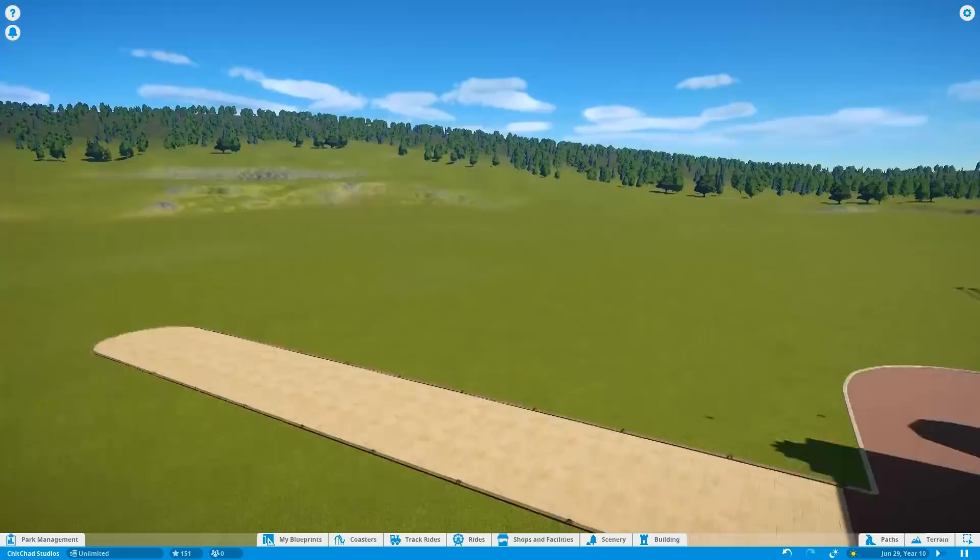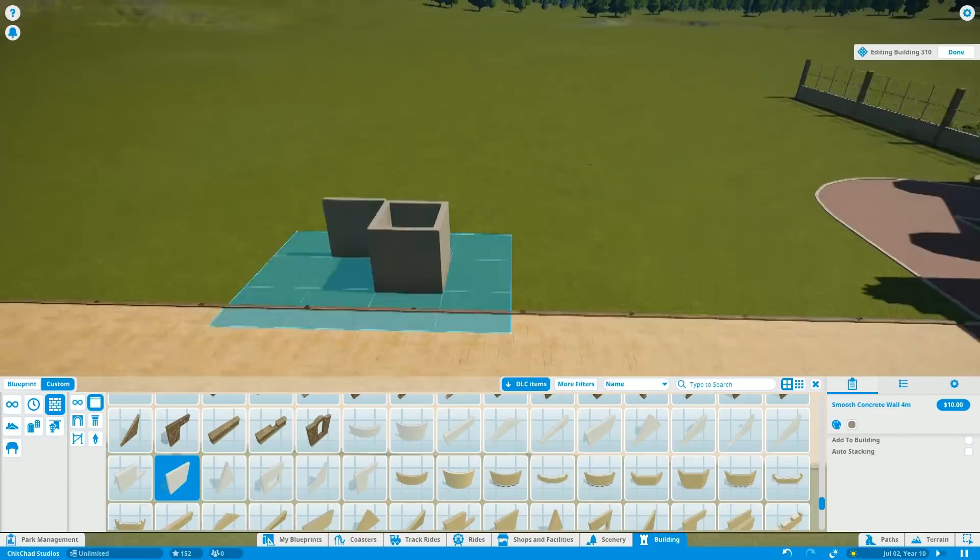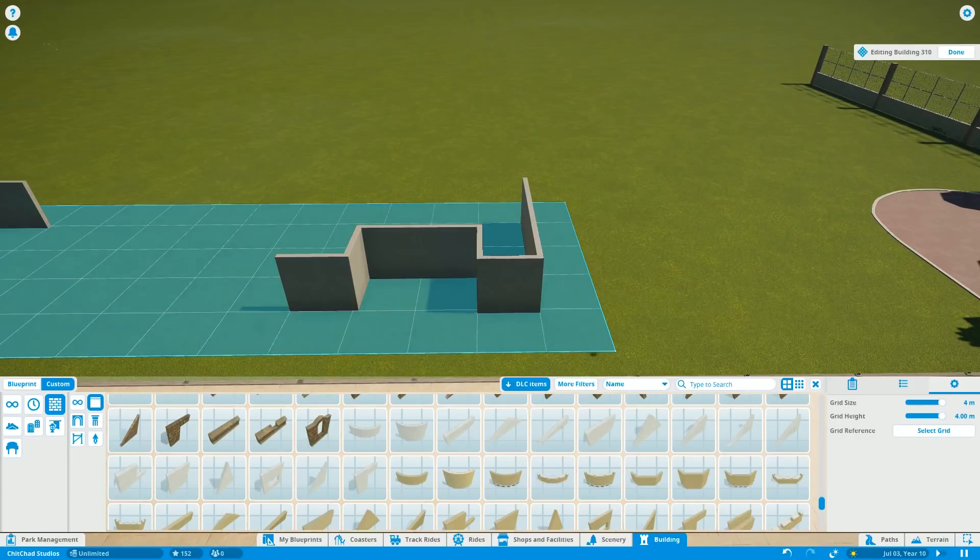Hello there, thank you so much for stopping by. My name is Chit Chat and welcome back to another episode of Planet Coaster, where we are working on a studio theme park. Specifically, on this episode, we're going to be making an old-style cinema building, very much inspired by the Main Street Cinema over at Disneyland.